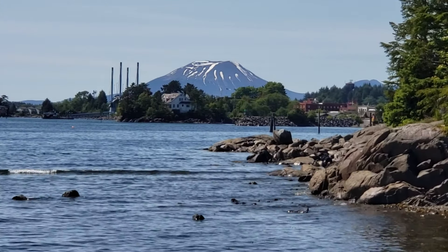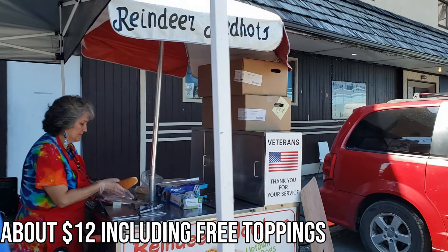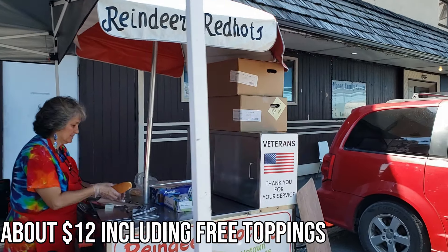Then we went into town where we tried a reindeer hot dog. Apparently it's about 50% reindeer and the rest is beef. They said to top it with the chili and the toppings. We all agreed the best way to describe it is like a gourmet hot dog — it tastes like a premium hot dog.